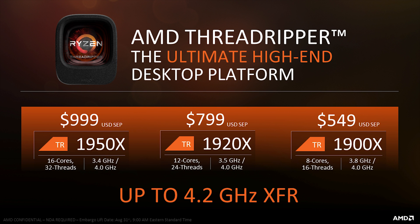This slide shows the three different models, three different price points, and the base and turbo clock speeds of each processor. The only CPU I recommend here is the $999 Threadripper 1950X. If you are going to go to the high-end platform, skip the others. In my opinion, the true value is actually the top-end chip.